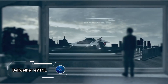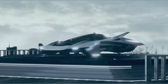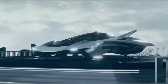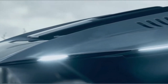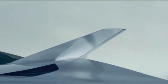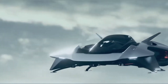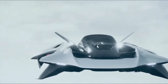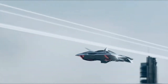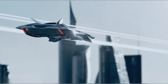Bellwether eVTOL, popularly known as the VOLER, a cutting-edge electric vertical takeoff and landing aircraft engineered for the bustling urban landscape. The VOLER's wingless lifting body and concealed propulsion system make it the perfect choice for redefining inner-city mobility. Compact, eco-friendly, and seamlessly transitioning between ground and air travel, the third-generation VOLER, the ORX, offers superior flight efficiency and dependable performance in complex urban environments.